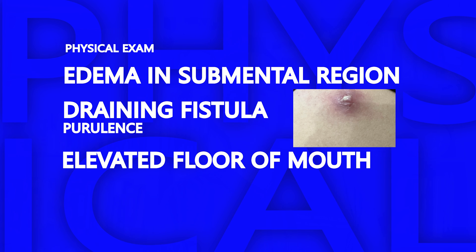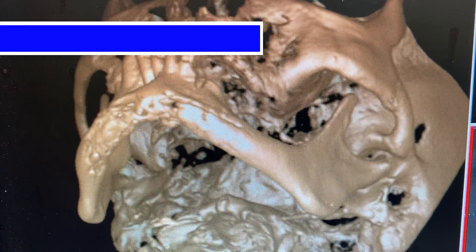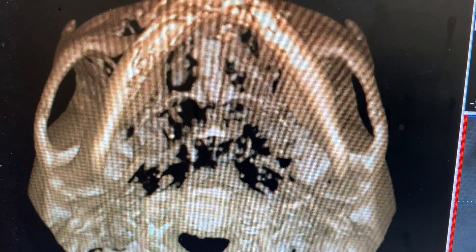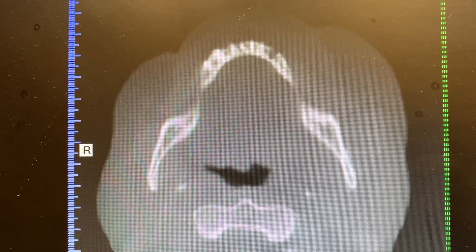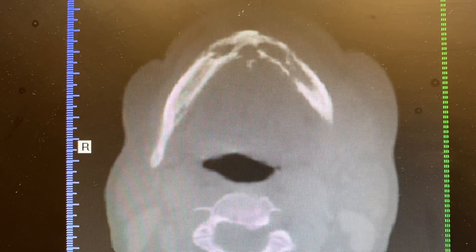Her floor of mouth is slightly elevated. She's missing most of her teeth, but she still has her anterior mandibular dentition. After the clinical exam, I obtained a cone beam CT. The radiograph clearly demonstrates that her anterior mandible is in terrible condition. There is bony destruction throughout the anterior mandible and it extends to the inferior border. The cortical bone appears moth-eaten. Thankfully, I don't see any sign of a pathologic fracture, which is a huge concern in a clinical presentation like this.